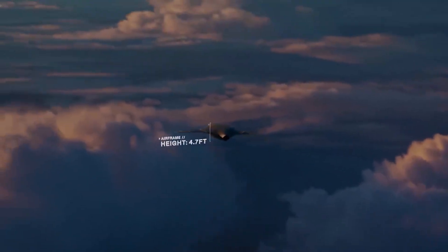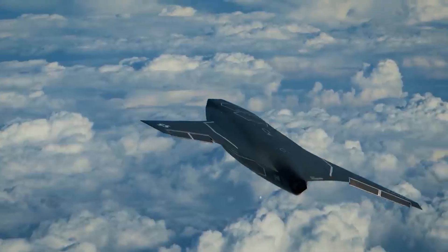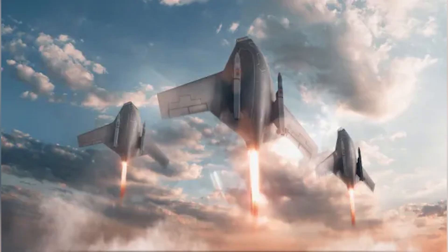Shield AI, founded in 2015 by the Tsang brothers and engineer Andrew Recht, has proven successful with its small VBAT drone, which is used by the US Navy and Marines for ship reconnaissance.